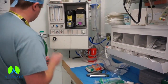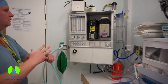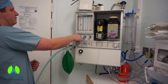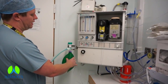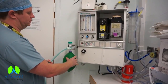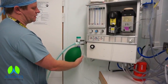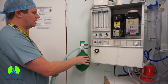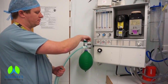Exhaled gases are vented out through the valve. An inner tube fills the fresh gas for the inside. Fresh gas washes out the expired gas from the reservoir tube and helps in scavenging of waste anaesthetic gases.